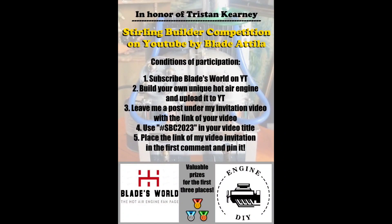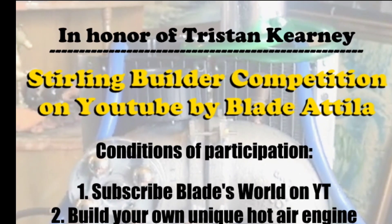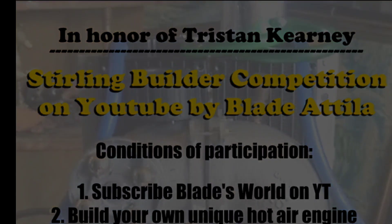Hi there, I'm Blade and today I'm here to invite you to my first Sterling Builder competition in honor of Tristan Kearny. If you don't know him, just visit his remaining channel. Link in the description.